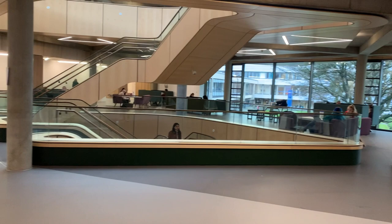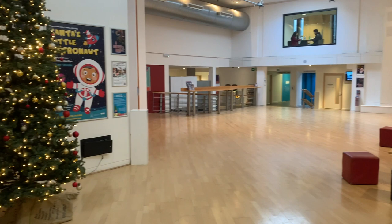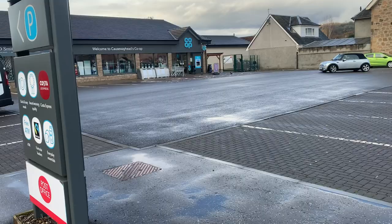After my classes, I'm usually at the student hub. If I'm not rushing home, I could be there for an hour or two to either study at the library, catch up with friends, or have some snacks to eat — it all depends on the vibe for that day. The student hub area is actually a cool spot, and there seems to be an art house just around the corner.